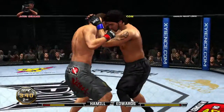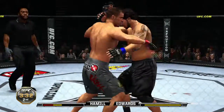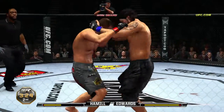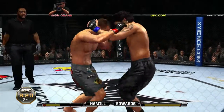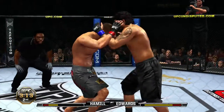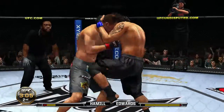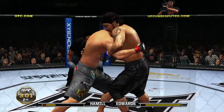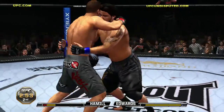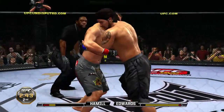Body shot. Nice knee to the body — that knee landed heavy — punishing the midsection. Three minutes remains in the second round. This is tremendous takedown defense, very nicely done. He's trying to drag this to the ground.